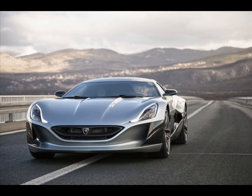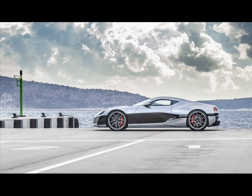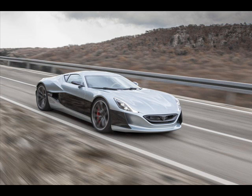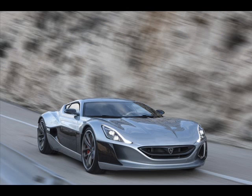"My goal was not to create an electric version of existing supercars. I wanted to create technology to make the supercar considerably better in every regard — faster, more fun, and more efficient. I wanted to make the supercar of the 21st century. The Concept One showcases performances which were not considered possible for electric cars a few years ago," said Mate Rimac, CEO of Rimac Automobili.